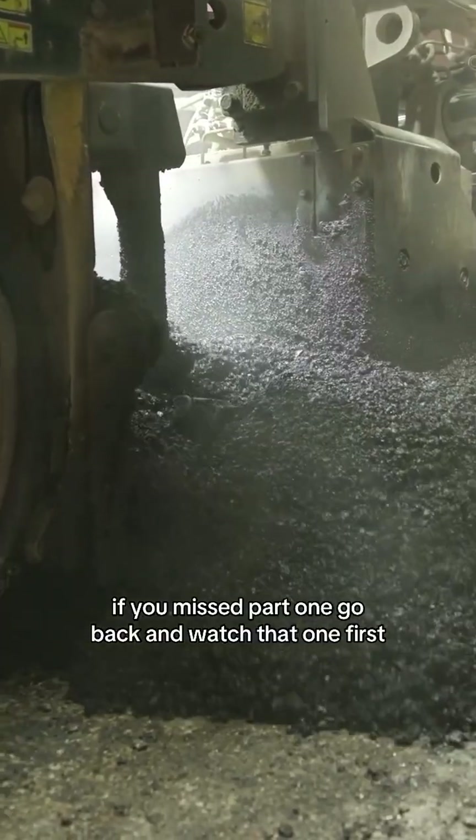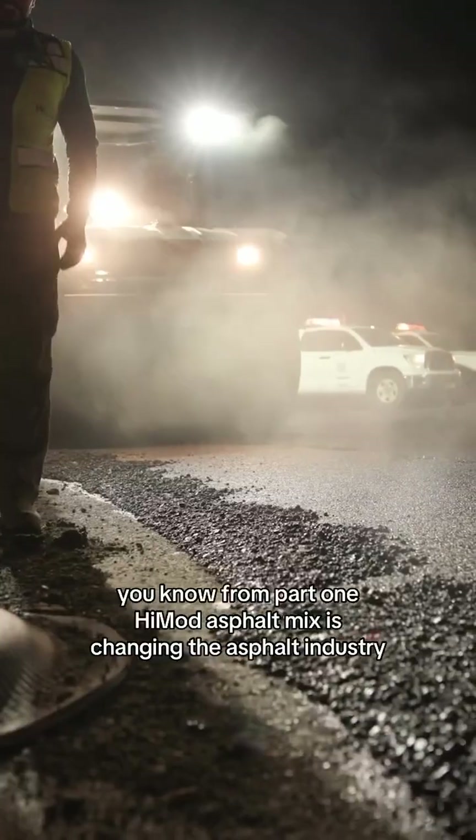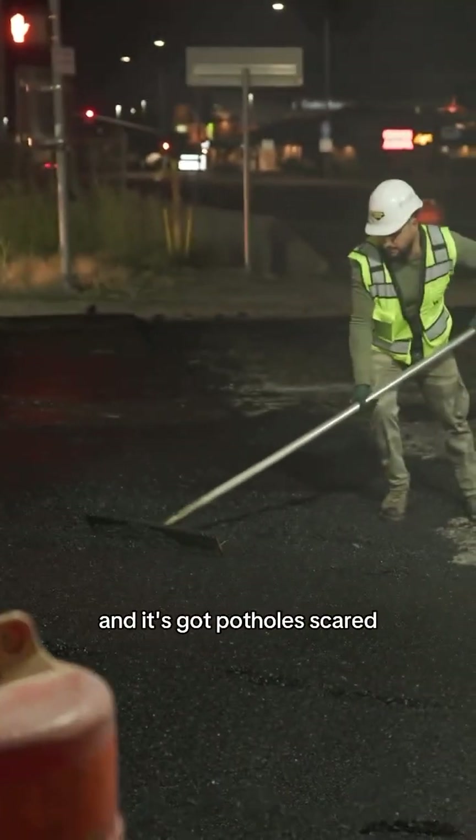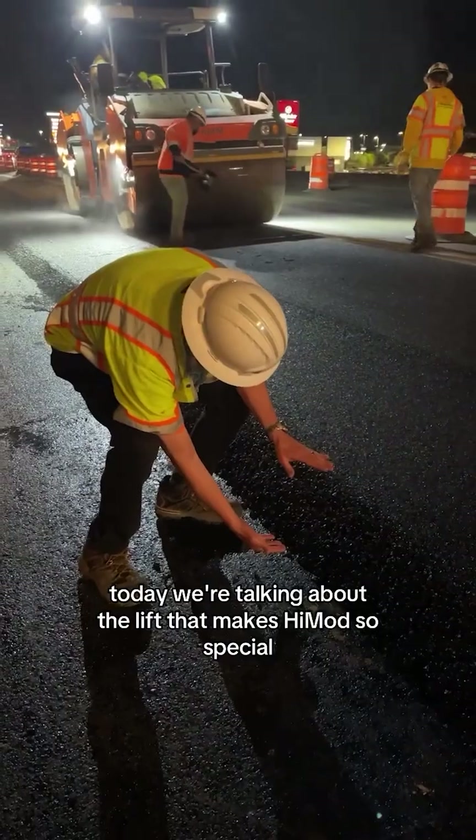If you missed part one, go back and watch that one first. If you've already seen that, you know from part one, high mod asphalt mix is changing the asphalt industry and it's got potholes scared. Today, we're talking about the thick lift that makes high mod so special.